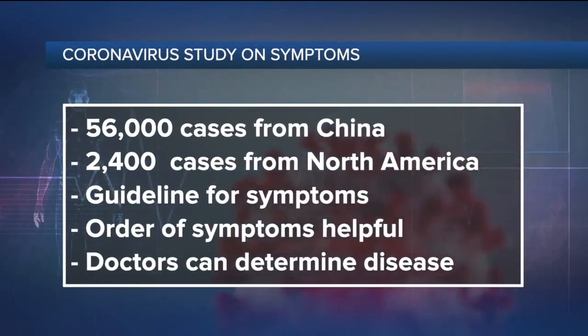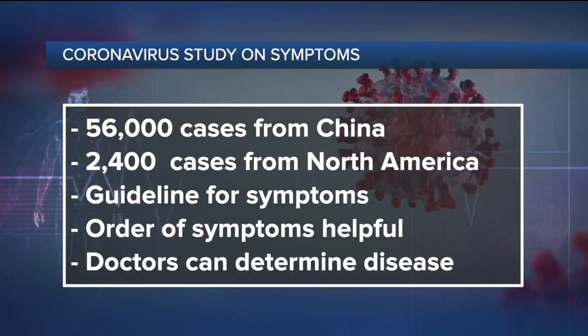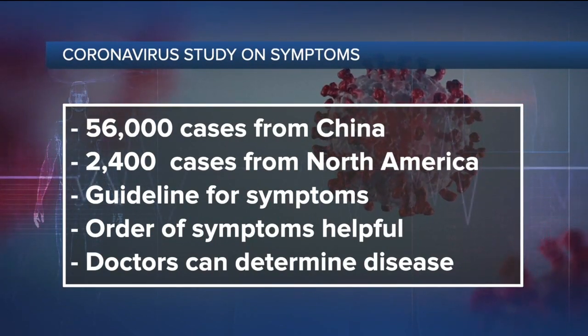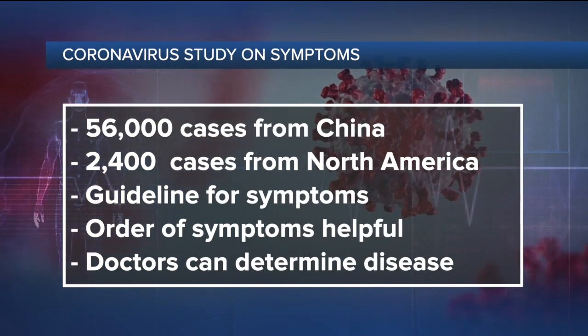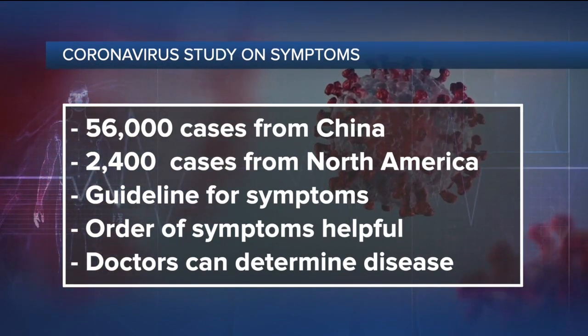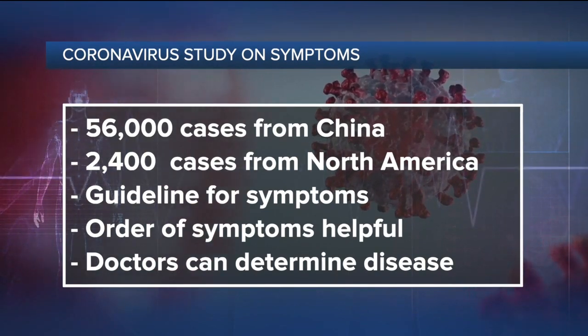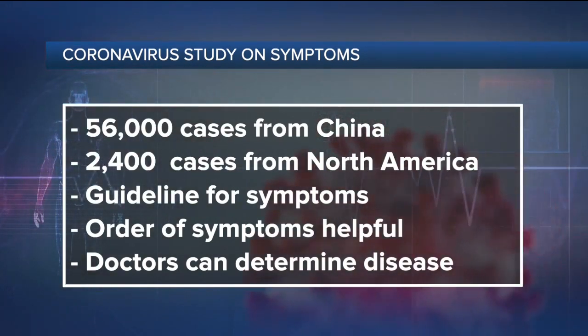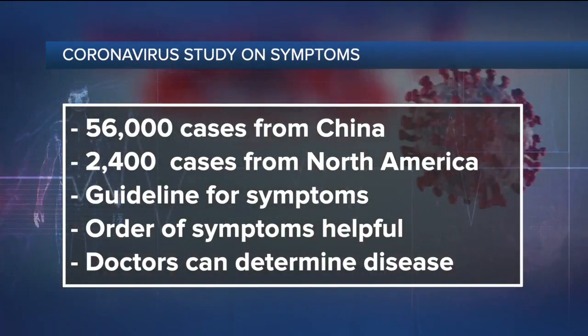The USC researchers looked at two data sets of COVID-19 patients from China, and the combined total was over 56,000 cases. They also looked at over 2,400 cases of influenza from North America, Europe, and the Southern Hemisphere. After crunching all that data, they came up with these findings. It's important to keep in mind that this information should be used as a guideline only, because not everyone is going to develop the exact same symptoms.